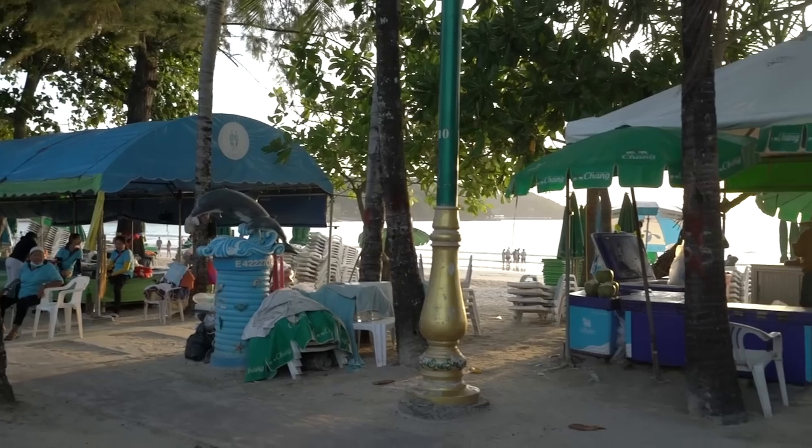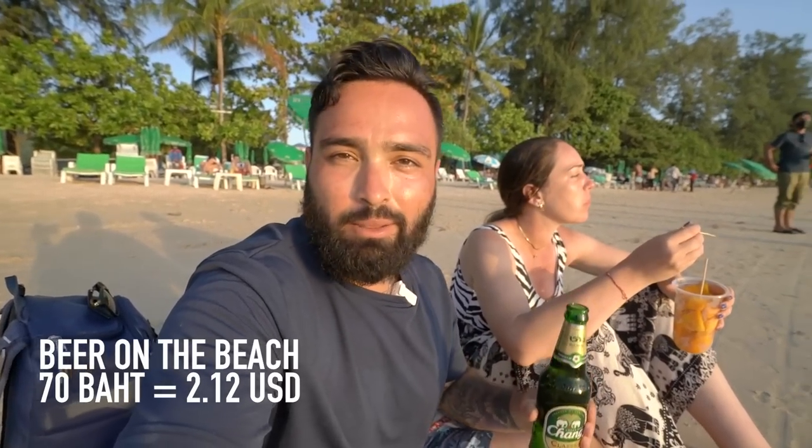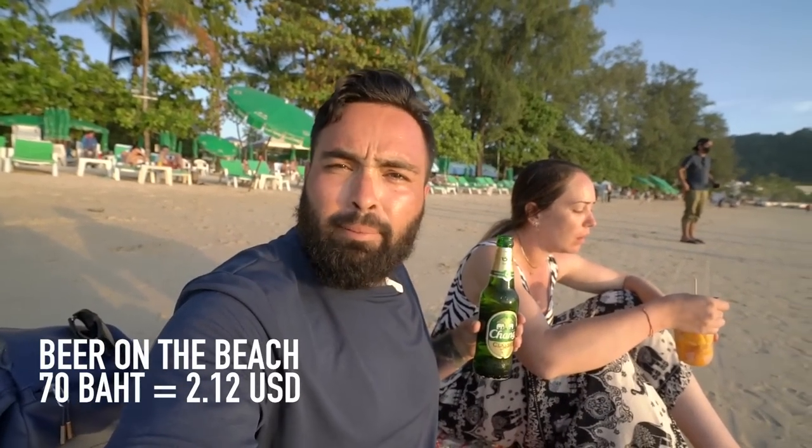What an incredible time at the Big Buddha — highly recommend it. I left a 40 baht donation, which I felt was extremely reasonable. We hopped back onto the scooter and hurried back to Patong Beach just in time for the sunset. I just purchased a Chang beer for 70 baht right on the beach from one of the tents, and Gladys got a cup of mangoes. Taking my shoes off and getting cozy — this is beautiful.